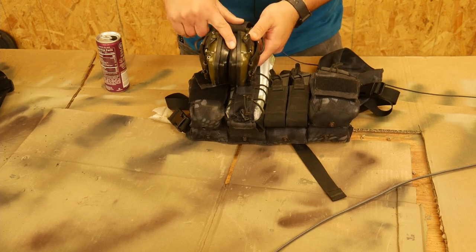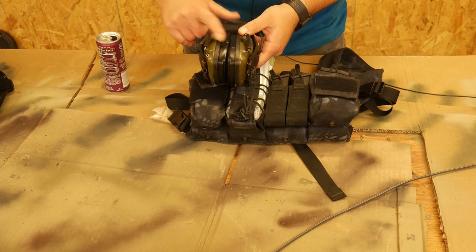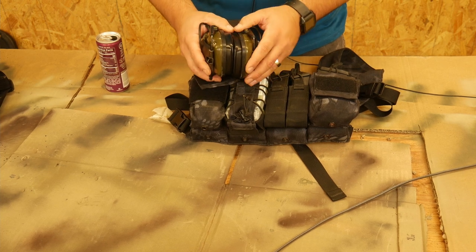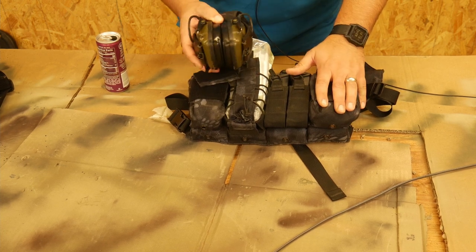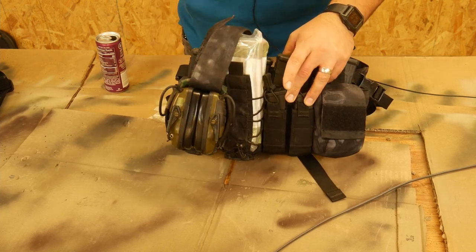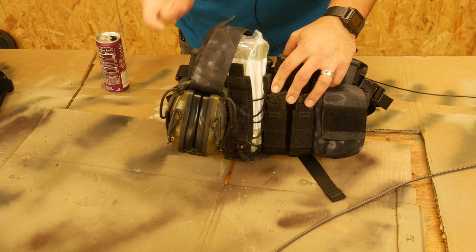I also threw in a pair of legitimate over-ear protection, because I'd much rather have that. I just have the foamies in case these got disconnected or whatever. I just threw this all together so that, again, I'm able to actually use the rifle.